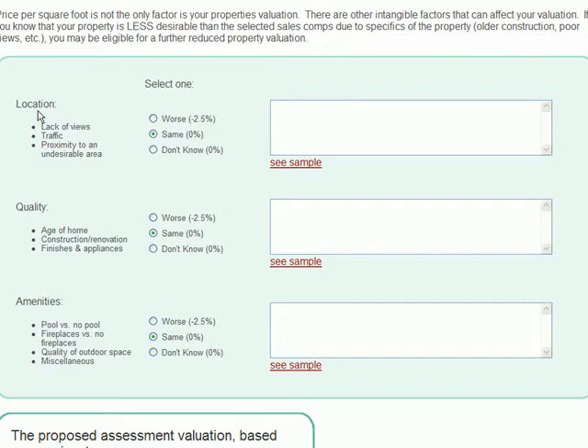For example, if this property is located on a higher traffic street than the comparables and hears more airport noise, indicate that here. If you do not know enough about the comparables to evaluate them against your own property, you can skip this section.